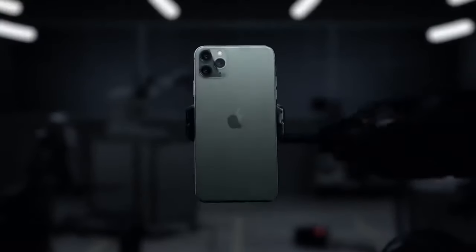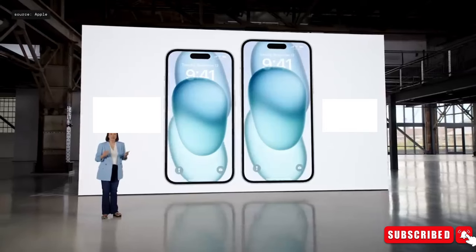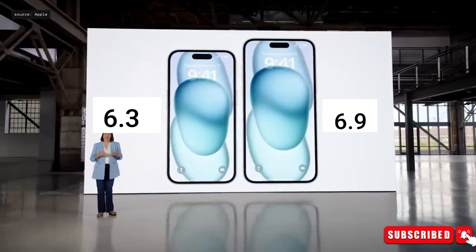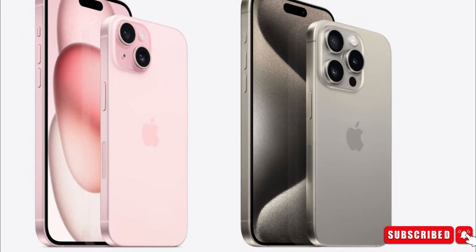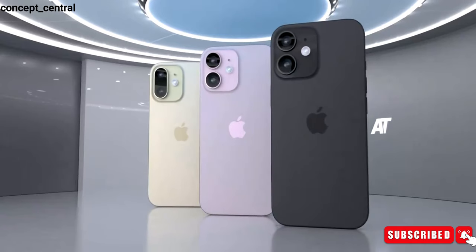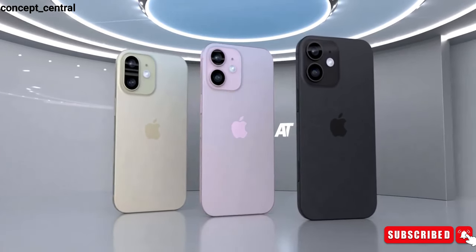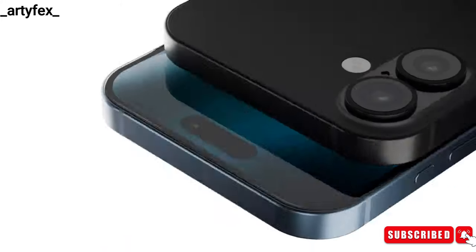The anticipated iPhone 16 is poised to introduce significant changes to Apple's iPhone family. One of the most notable updates is the enlargement of the iPhone 16 Pro to 6.3 inches and the iPhone 16 Pro Max to 6.9 inches. This marks the first size increase in several years, bringing a fresh look to these models. However, these size adjustments will only apply to the Pro versions, while the standard iPhone 16 will maintain the same dimensions as its predecessor, the iPhone 15.